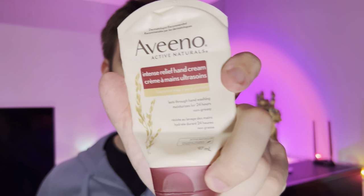Hello everyone, in this video I'll be doing a review of the Aveeno Active Naturals Intense Relief Hand Cream. This is a quite solid one because it has colloidal oatmeal in it, and I really like this cream because it helps out with intense forms of eczema — I have eczema in the wintertime and it helps out a lot with that.